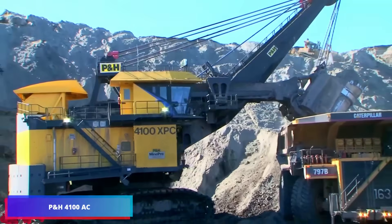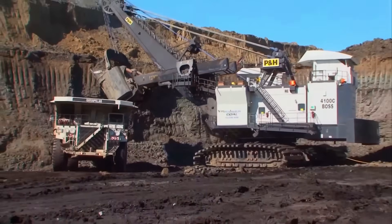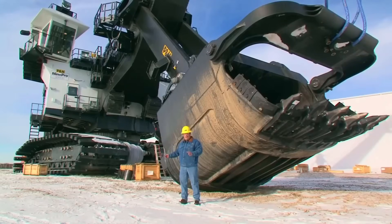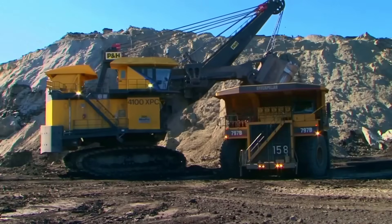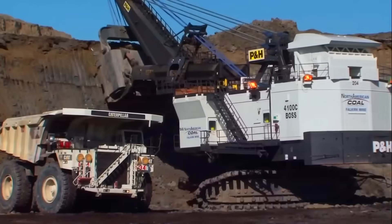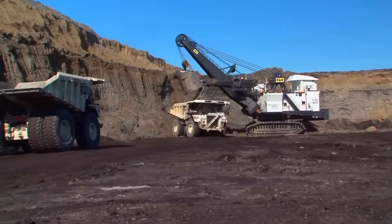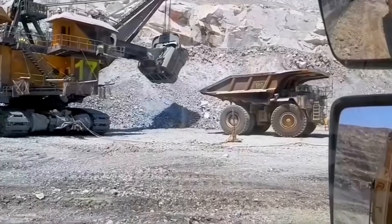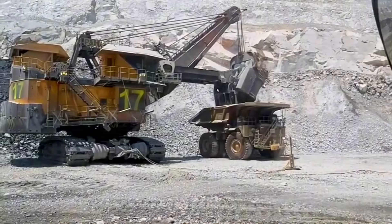In today's landscape where dependable and productive resource extraction is vital, the P&H 4100 drive mining shovels serve as essential equipment. These massive machines enable mining operations to deliver superior output even in difficult environments. Through their deployment, companies can enhance operational workflows, improving productivity and reducing operational expenses. The AC drive system delivers marked improvements in power efficiency and reduces equipment degradation, making P&H 4100 excavators key elements in the mining sector's future-focused development plans, representing cutting-edge technology and durability in addressing contemporary mining requirements.